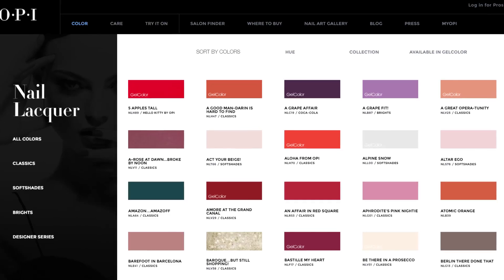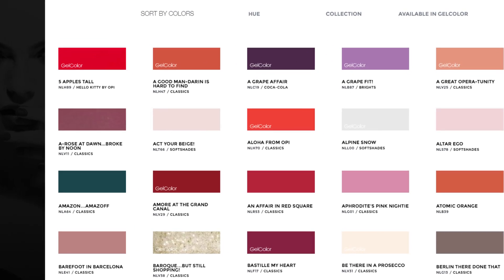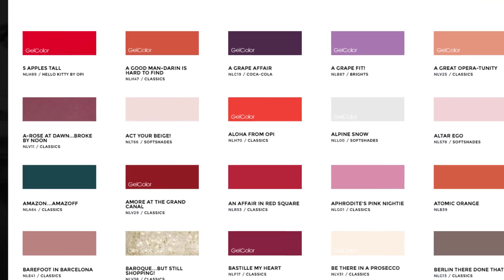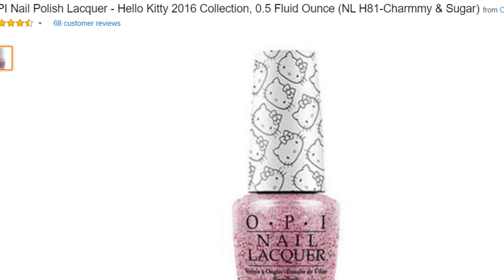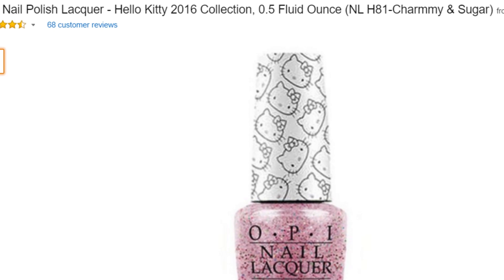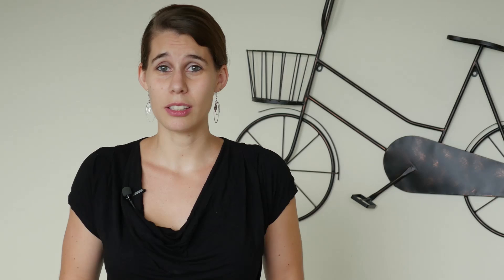Let's take a look at what OPI is doing, for example. They have really interesting color titles for their products, and on their own website they use only this color title as the product title. The product title will for example be "Charmy and Sugar." But when you see the OPI product on Amazon, you can see that "Charmy and Sugar" is only one component placed at the end in brackets — not the most important element. They use a much more descriptive title.